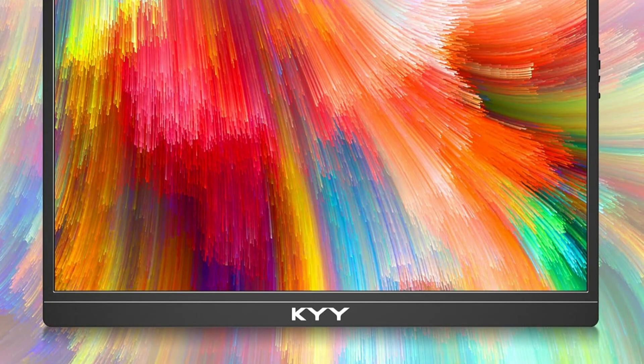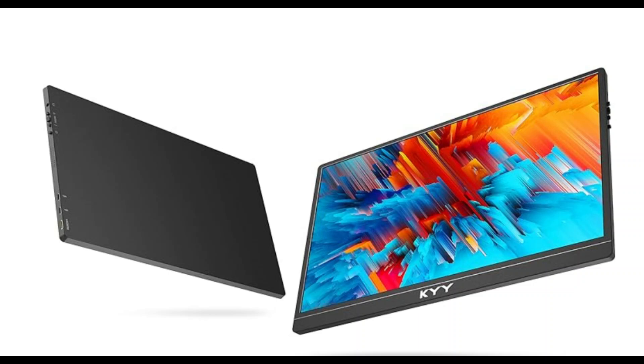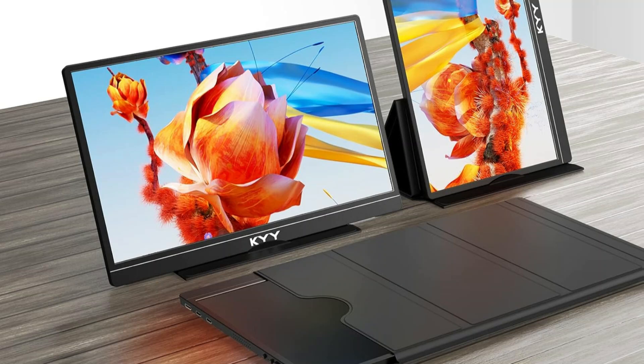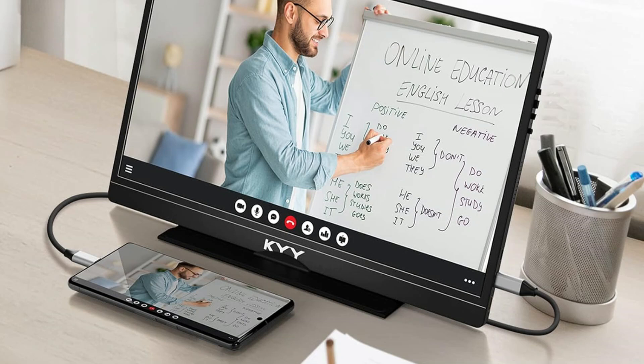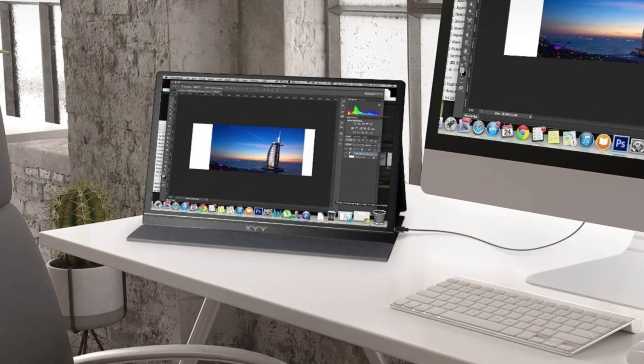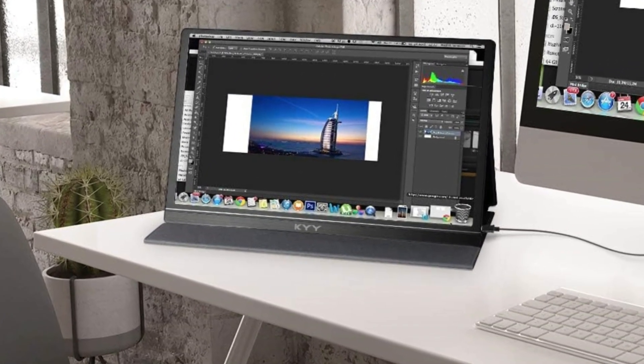Whether you're working on a project, participating in virtual meetings, or just enjoying your favorite media, this feature lets you adjust the display to numerous viewing angles for optimal comfort. The stand's adaptability makes it simple to modify the display to suit various requirements and circumstances. The KYY portable display is lightweight and stylish in terms of design, making it a practical choice for people who regularly operate outside of the office.